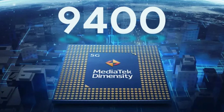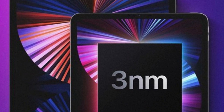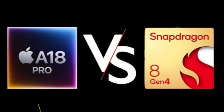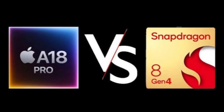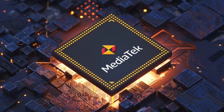Let's talk about the new chip itself. MediaTek has officially announced the Dimensity 9400, marking a milestone as the first 3nm chip for Android phones. This new chip is designed to compete head-to-head with Qualcomm's Snapdragon 8 Elite and Apple's A18 Pro, solidifying MediaTek's position in the high-end smartphone market.